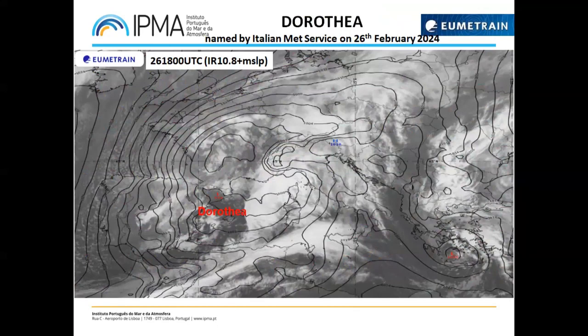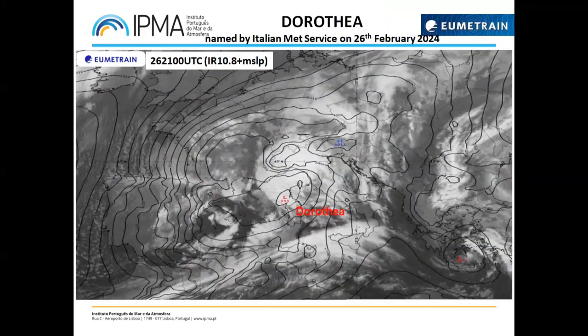Regarding Dorothea — this infrared 10.8 image is from yesterday. This low pressure system has more or less two centers: one in the middle of France and Dorothea to the south, more or less near northeast Spain and the Balearic Islands, where there was a cyclogenesis. The center over France was dissipating or was absorbed by Dorothea.